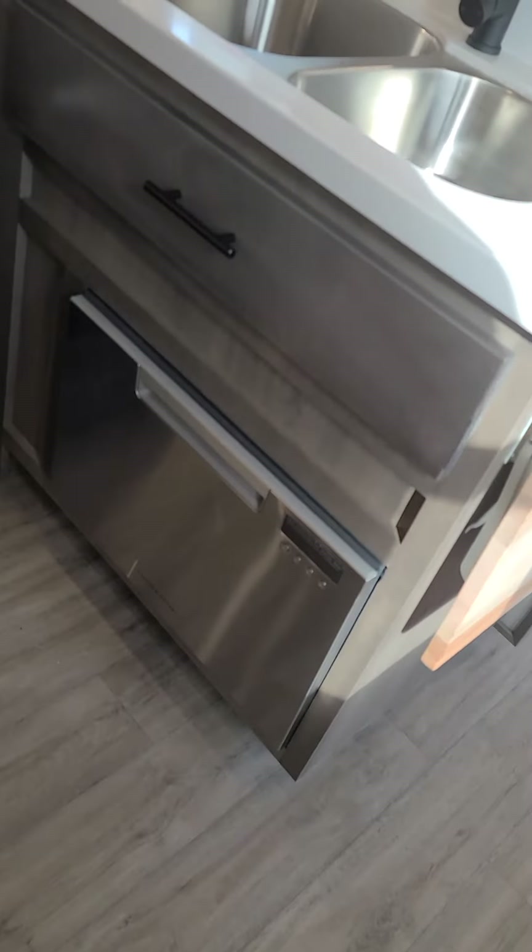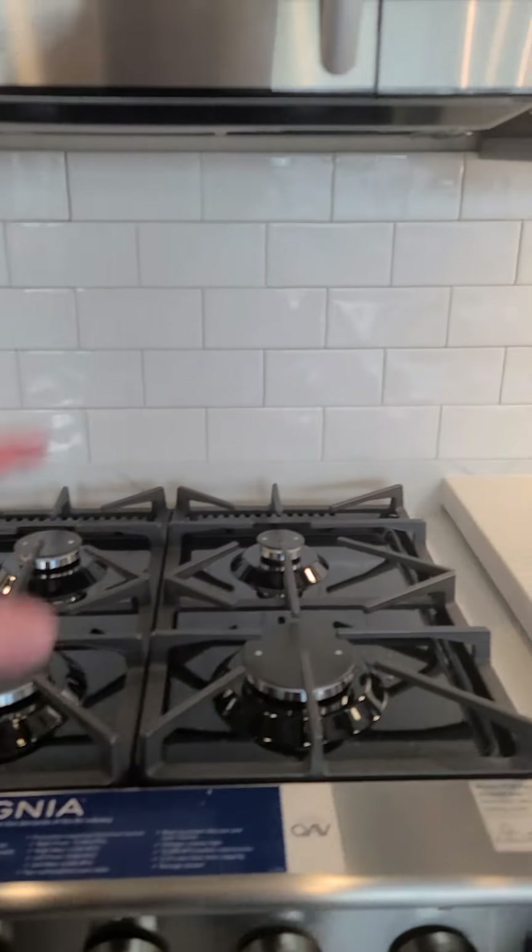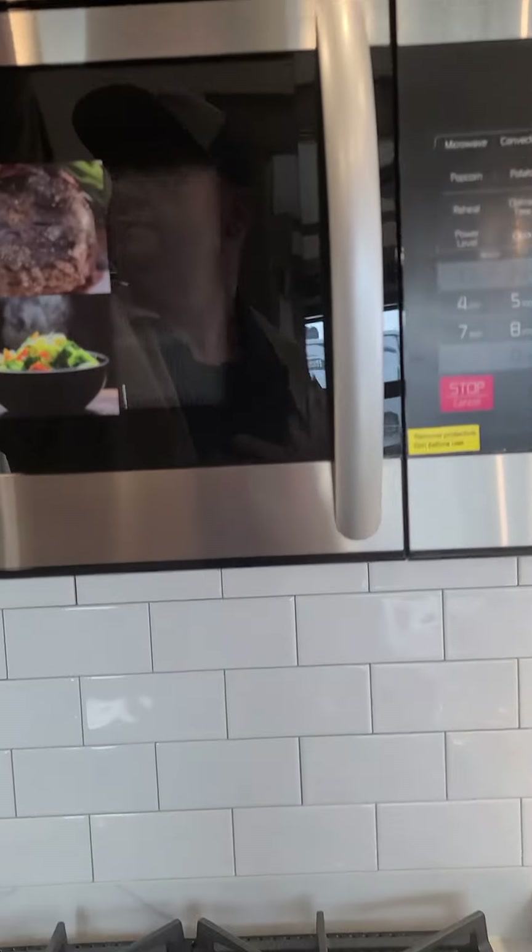Dishwasher right here — it's locked in place from transport. Gorgeous. Four burners — look at the size of this, just absolutely amazing. All that storage up in there. Everything in this RV is made out of all real wood.